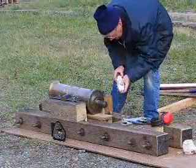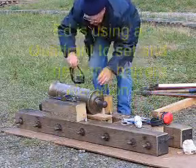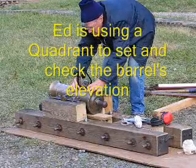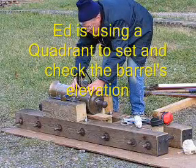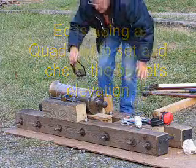All right, here we are at the range, ready for shot number two. Mr. Ed is going to check the elevation with his trusty clinometer. Right on. Very good.